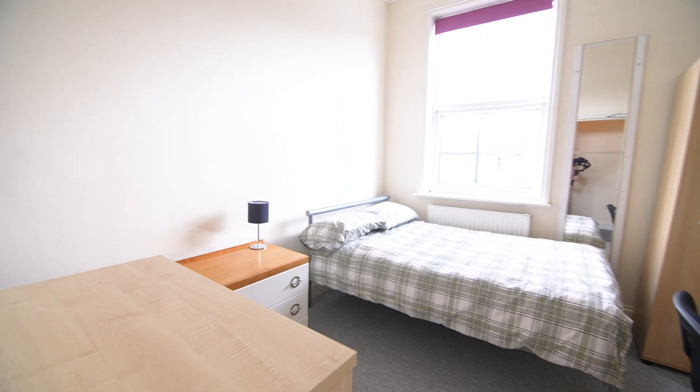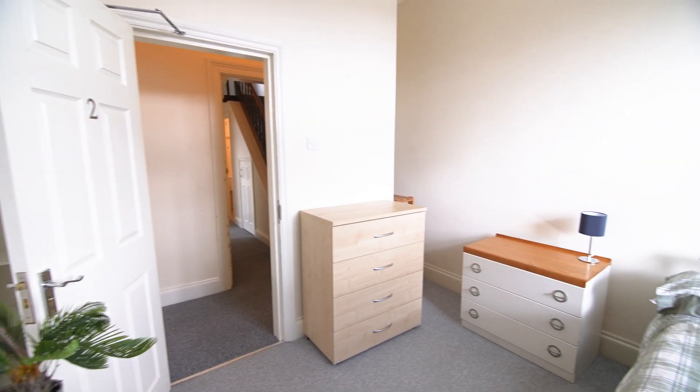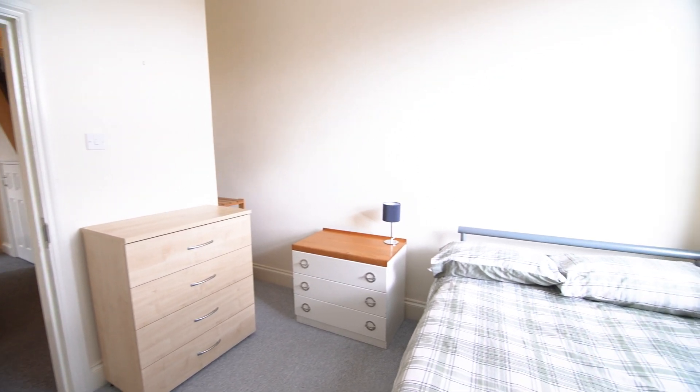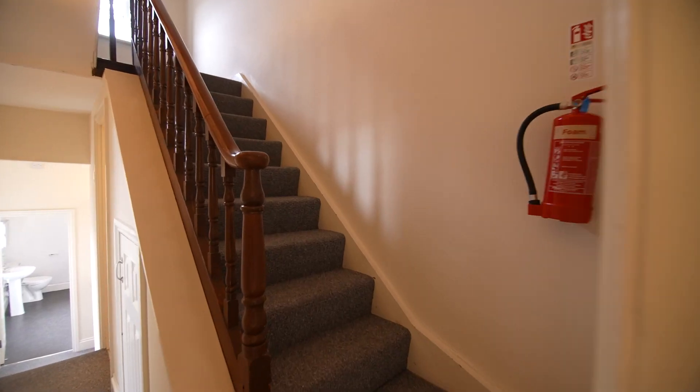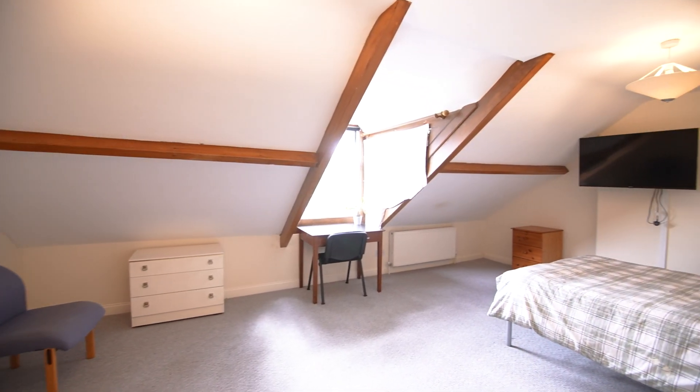Here we have the second bedroom. And up the stairs we have the third bedroom.